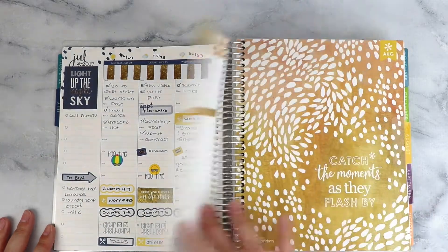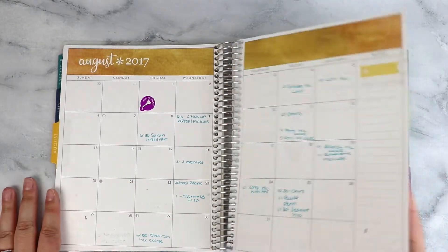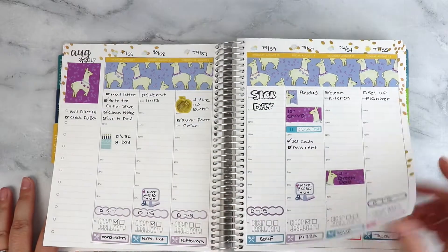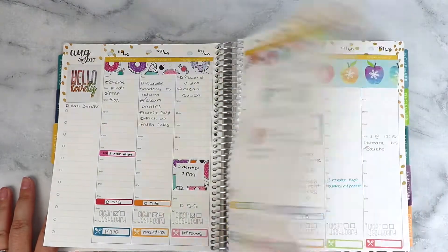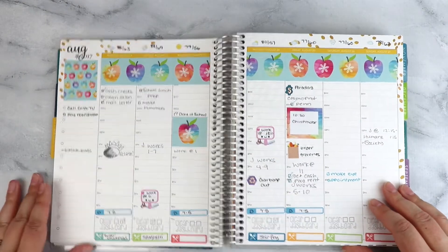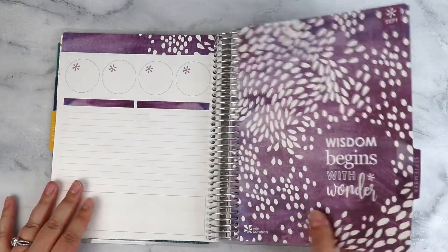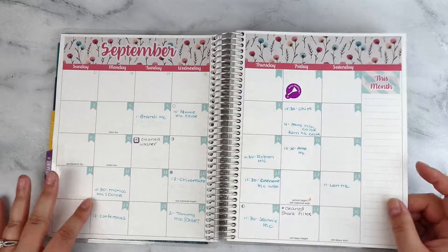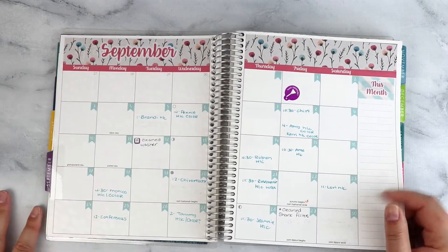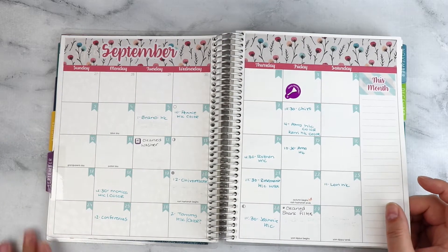I was tracking one of my side hustles here. Still wasn't using this page. Real basic on my monthly again, more Erin Condren sticker sets. In here was where I started tracking my husband and daughter's work schedules. This was where I started using the Planner Kate monthly kits, which I still use — I love those. I don't know, it just adds a lot to that monthly view.